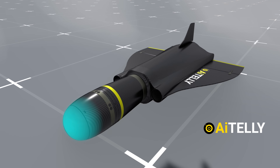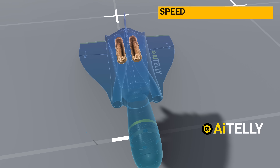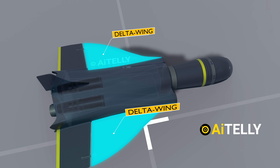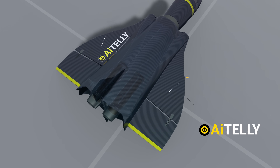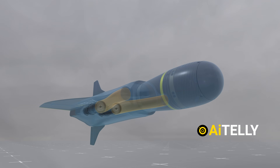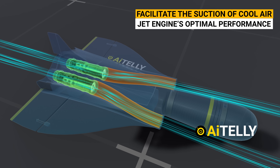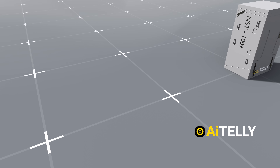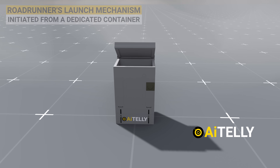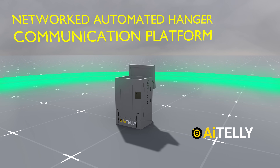Adjacent to the landing gear are two small twin-jet engines capable of high-speed operations, enabling it to reach speeds at subsonic levels. Alongside these engines are delta-wing structures aiding in significant lift generation and maneuverability. Towards the front of the drone, intake rams facilitate the suction of cool air required for the jet engine's optimal performance. One notable feature is the Roadrunner's launch mechanism — it can be initiated from a dedicated container, described by Anderoll as a networked automated hangar, that also acts as a communication platform.